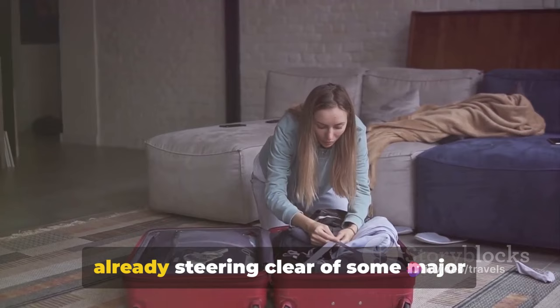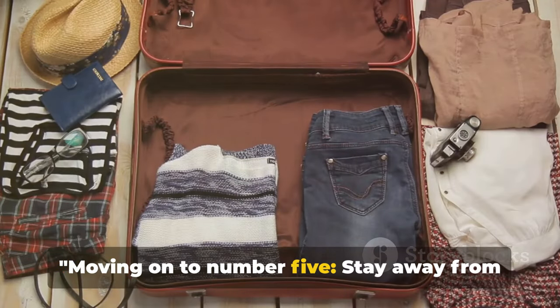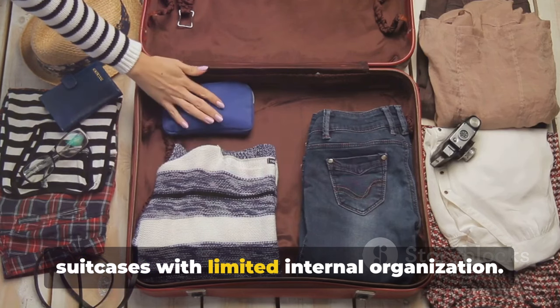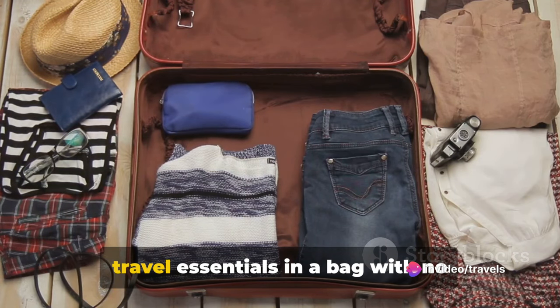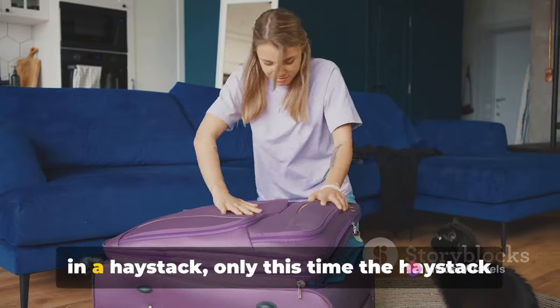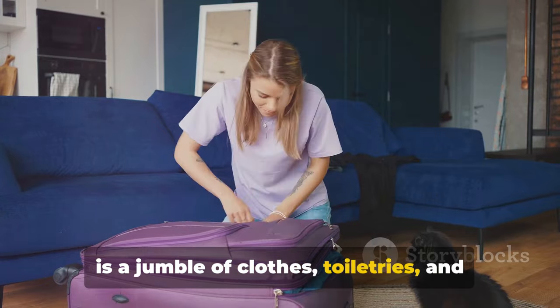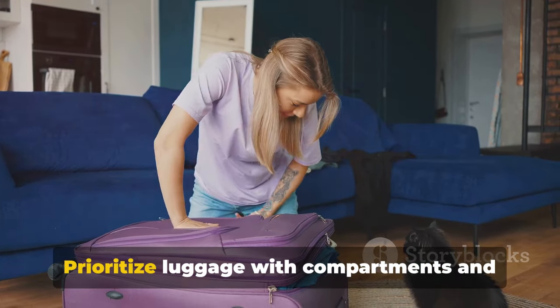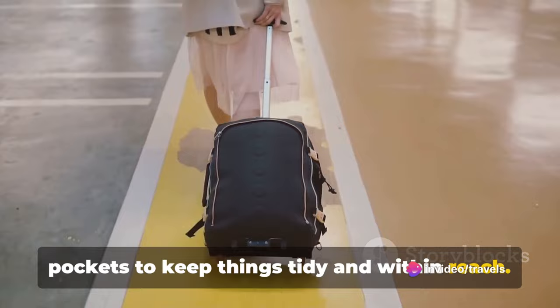Halfway through our countdown and we're already steering clear of some major luggage pitfalls. Moving on to number 5: stay away from suitcases with limited internal organization. Imagine the chaos of trying to find your travel essentials in a bag with no compartments — it's like finding a needle in a haystack. Only this time the haystack is a jumble of clothes, toiletries, and travel documents. Prioritize luggage with compartments and pockets to keep things tidy and within reach.